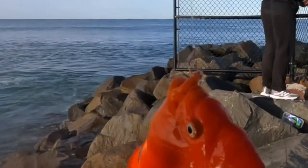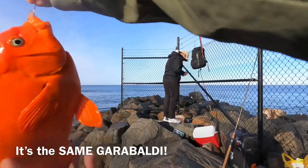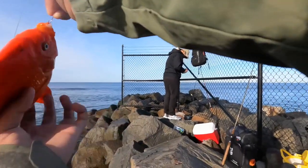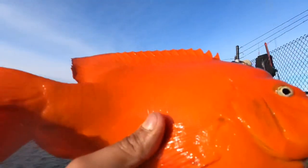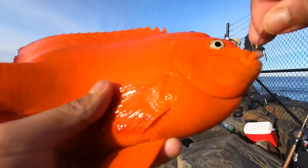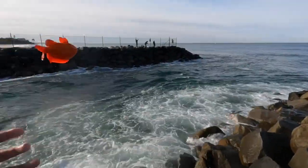Alright guys, another Garibaldi. I'm pretty sure it's the same one — it does look like the same one, I'm like 90% sure. But I caught another fish on shrimp. Bye bye.